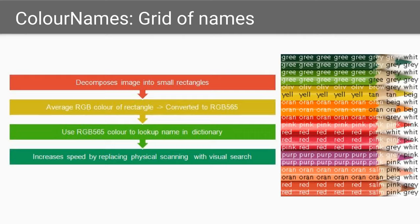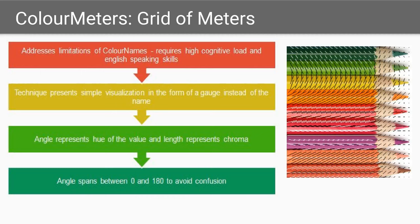The second technique, called color meters, presents a simple visualization in the form of a gauge instead of a name. It replaces tiled color names with a visualization using tiled color meters. Color meters replaces the high load of linearly reading English color terms in color names with scanning for simple visual patterns.